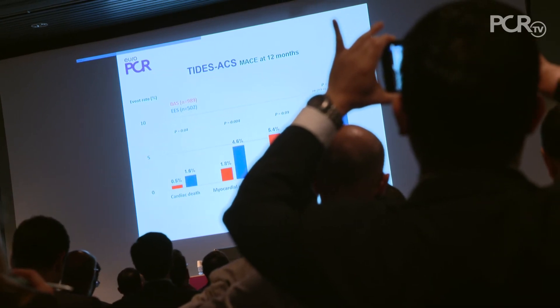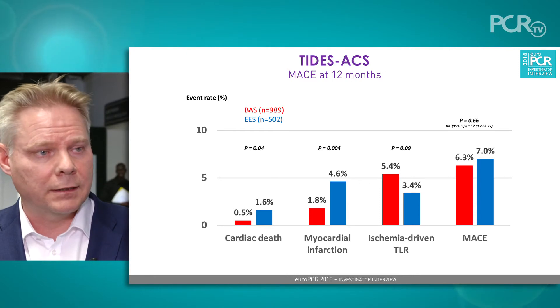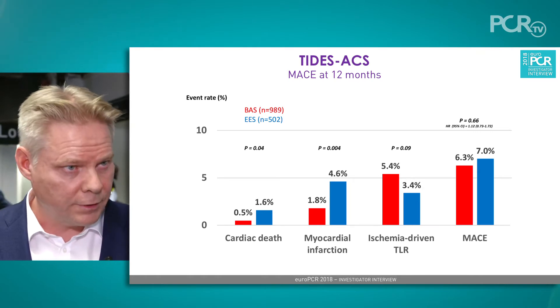The primary endpoint is MACE, including myocardial infarction, cardiac death, and target lesion revascularization. After one year, these numbers were comparable between the two devices.